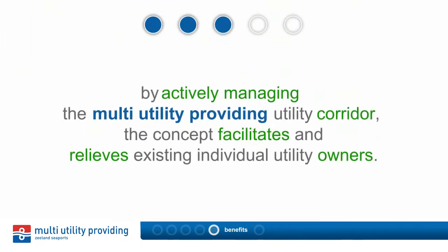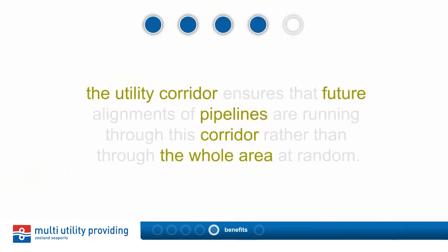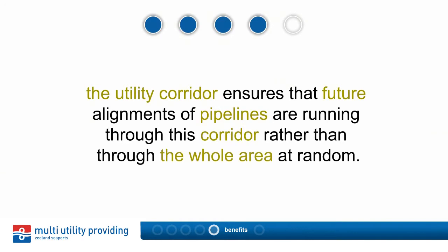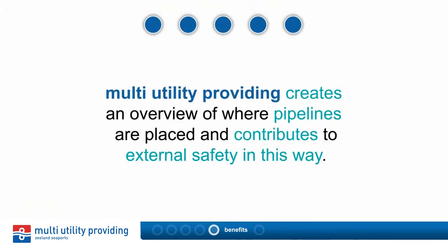By actively managing the multi-utility providing utility corridor, the concept facilitates and relieves existing individual utility owners. The utility corridor ensures that future alignments of pipelines run through this corridor rather than through the whole area at random. Multi-utility providing creates an overview of where pipelines are placed and contributes to external safety in this way.